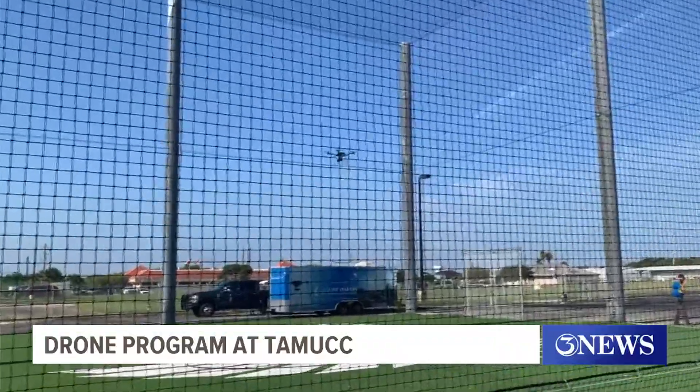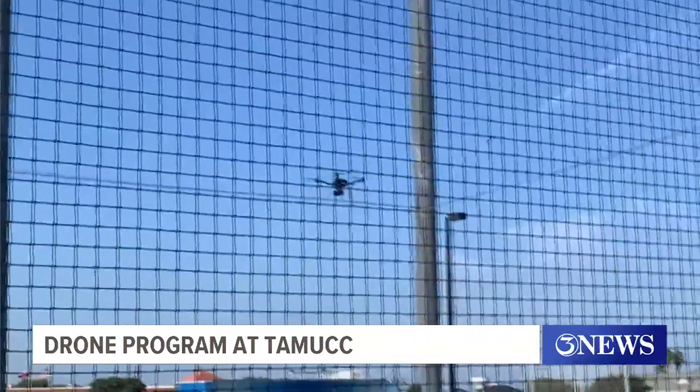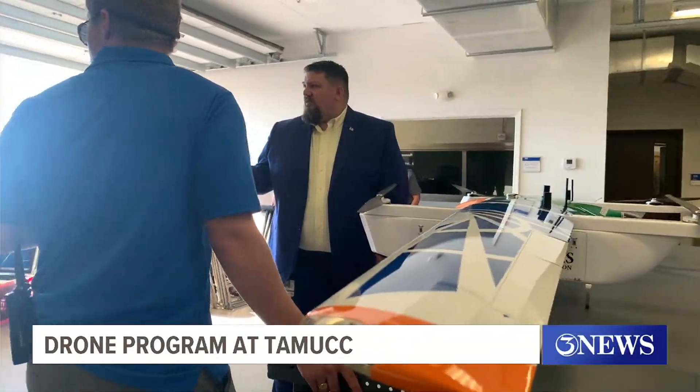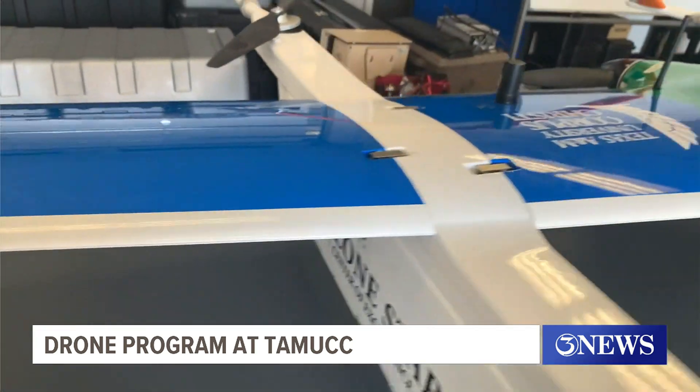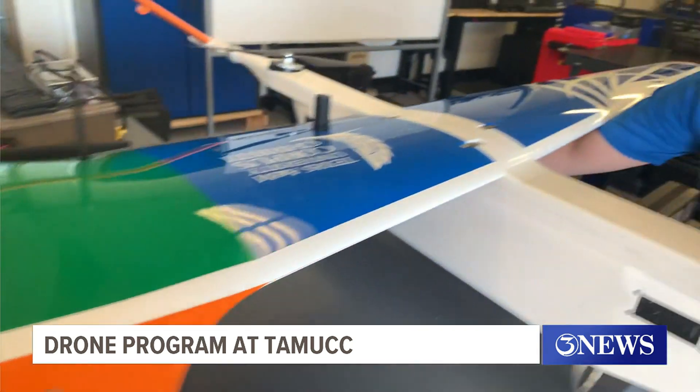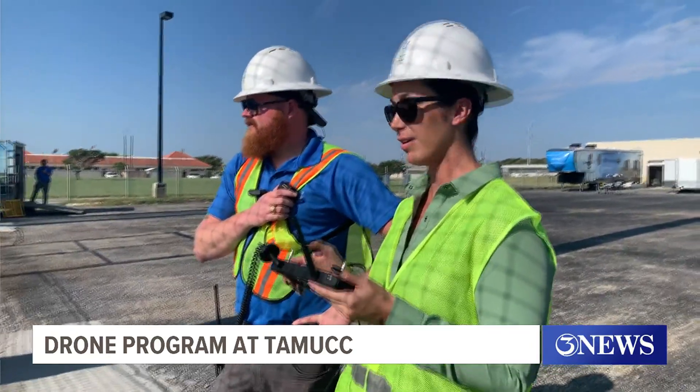The program has a number of different types of aircraft that it flies — everything from those drones that you can pick up at an electronics store to some larger fixed-wing aircraft that are 15 feet wide and can fly up to 18 plus hours at 18,000 feet.